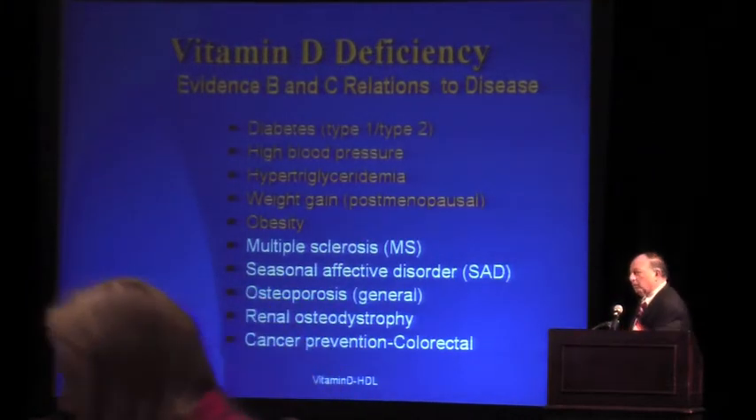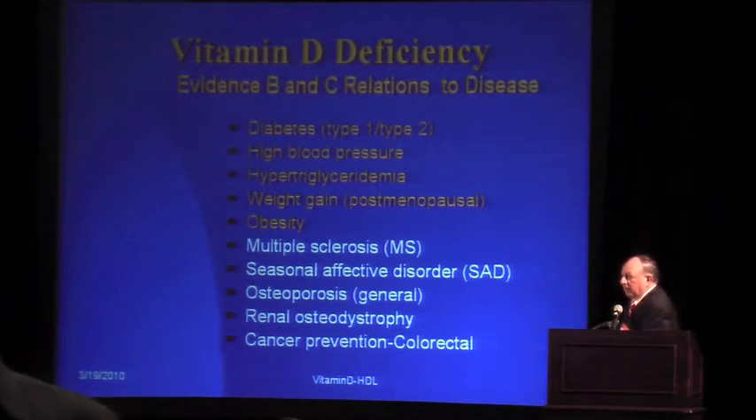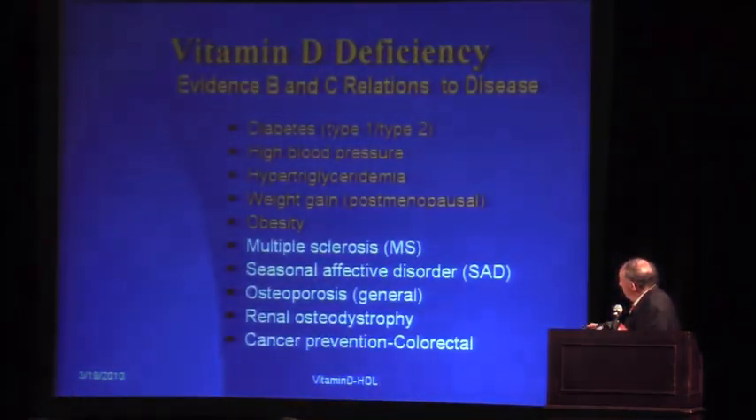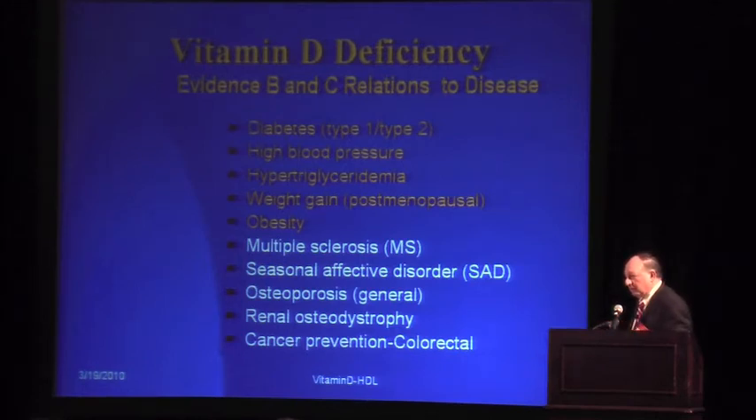More important, at evidence levels B and C, low vitamin D is associated with diabetes, high blood pressure, high triglycerides, weight gain especially postmenopausal, and obesity. It's also been associated with multiple sclerosis, seasonal affective disorder, osteoporosis, and renal osteodystrophy, and it has a role in preventing colorectal cancer. I bring your attention to the combination of diabetes, high blood pressure, hyperlipidemia, and obesity, because we'll see where this fits when we discuss the association of HDL and vitamin D.